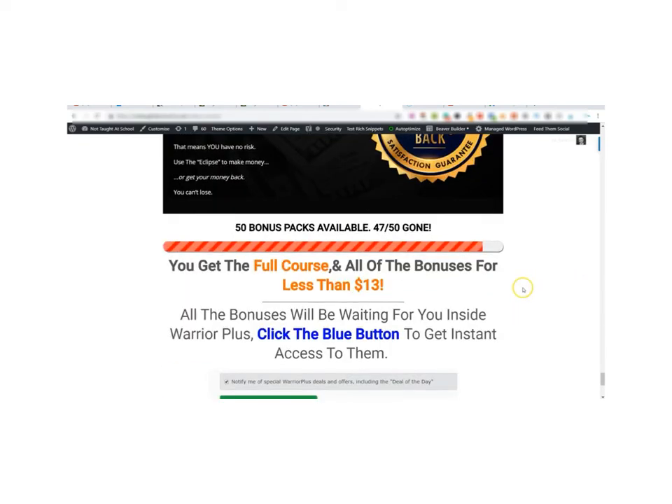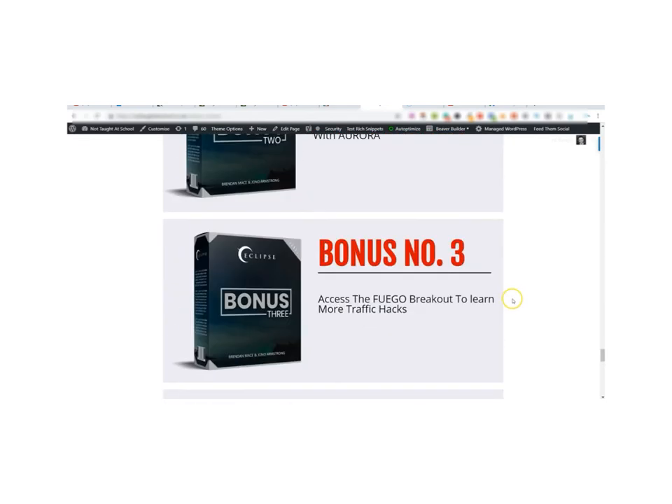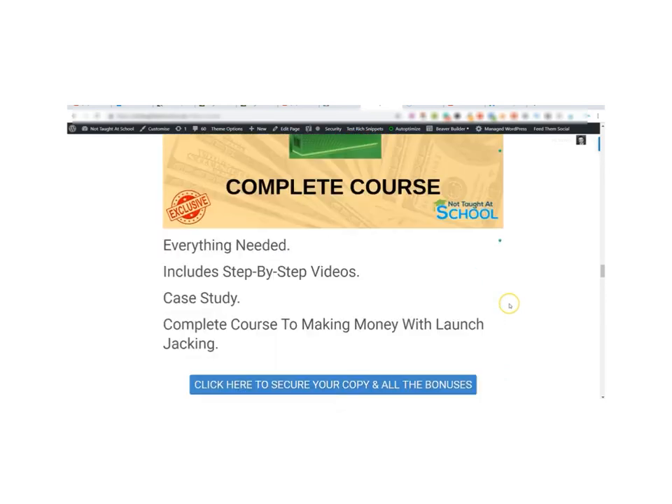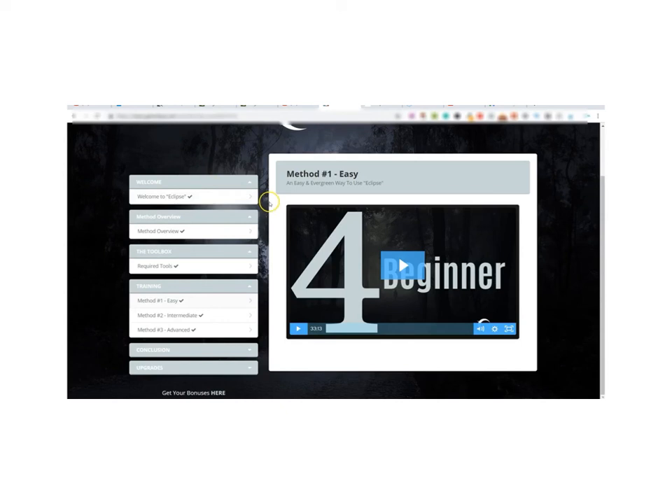So how much will it cost you? It will cost you literally twelve dollars and ninety-five cents, and for that you get all of my custom bonuses and the full Eclipse course showing you how to make money with this simple method. That is today's video — I hope you found it useful. If you did, please give the video a like, leave any comments below, thanks for watching, have a great day, and I'll see you tomorrow.